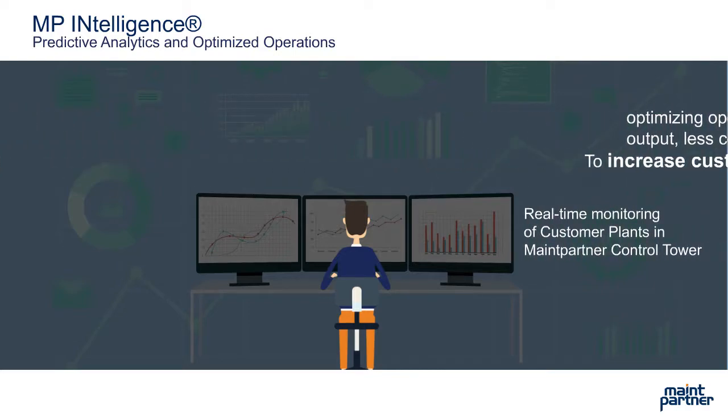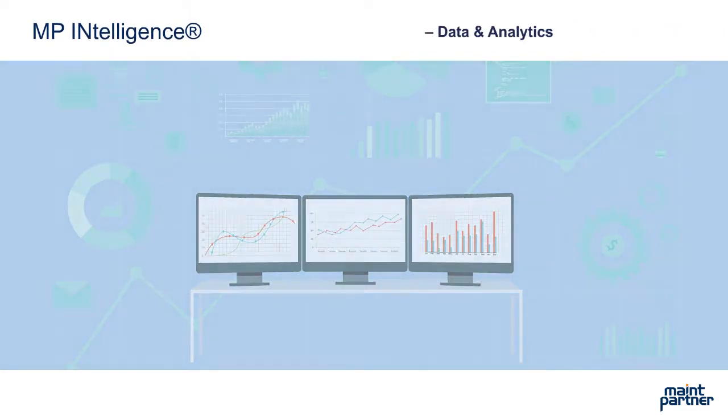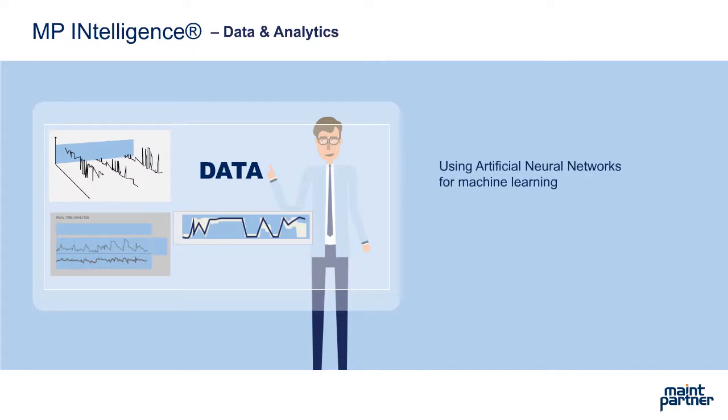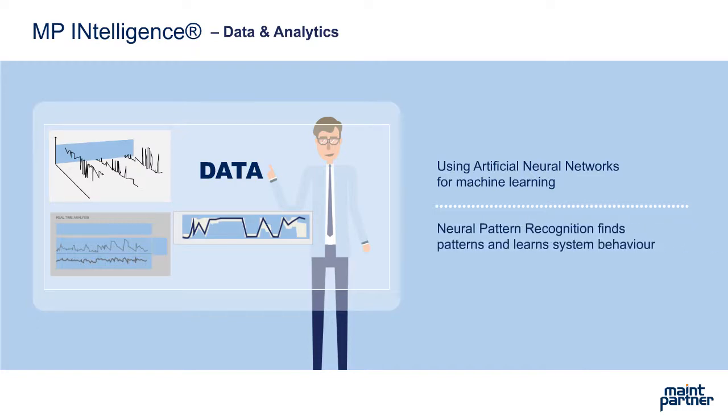MP Intelligence service is about collecting customer process data and processing it in real time, analyzing data, as well as producing automated instructions and alerts to the customer organization in order to avoid production disruptions. MP Intelligence uses artificial neural networks for machine learning, which finds patterns and learns system behavior very effectively. It can detect production disturbances and critical safety and environment-related failure risks up to weeks or months in advance.